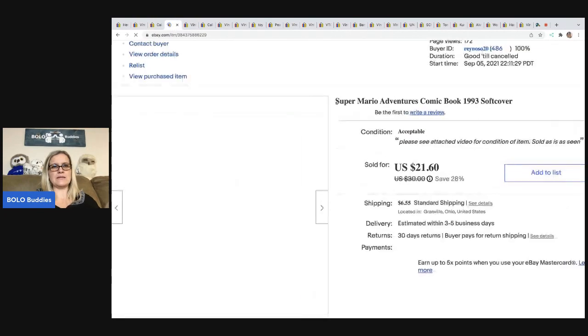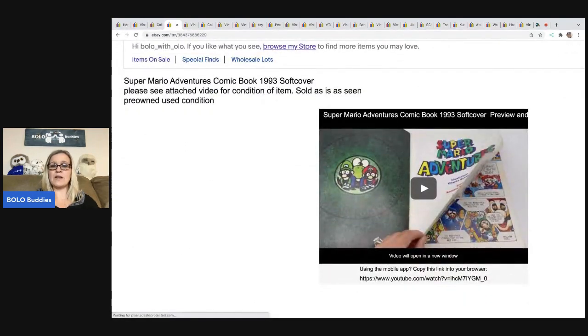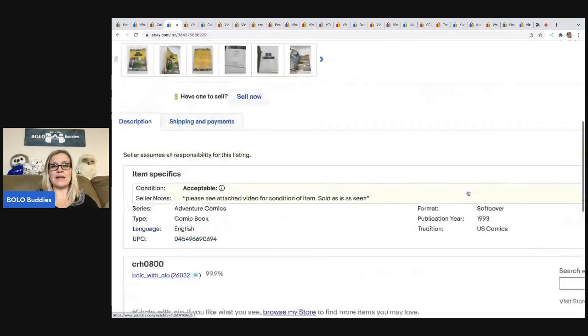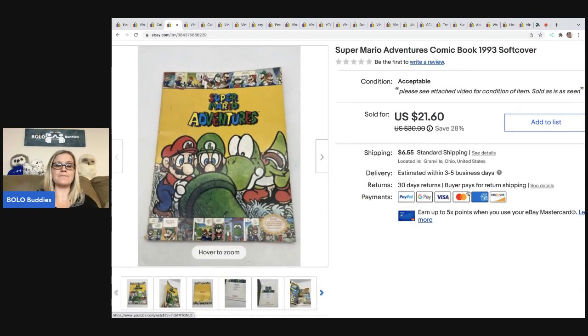The next item I sold is this Super Mario Adventures comic book. This did have some condition issues, so I did a video of me flipping through every single page so the buyer knew exactly what they were getting. I put those videos on my reseller testing channel and attached them to the description — there's a specific way to embed that into your eBay description. I got this at a garage sale for $0.50 and sold it for $15 best offer. The buyer was all in for $23.65.